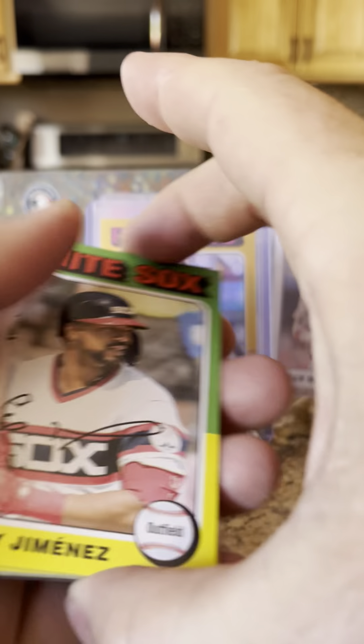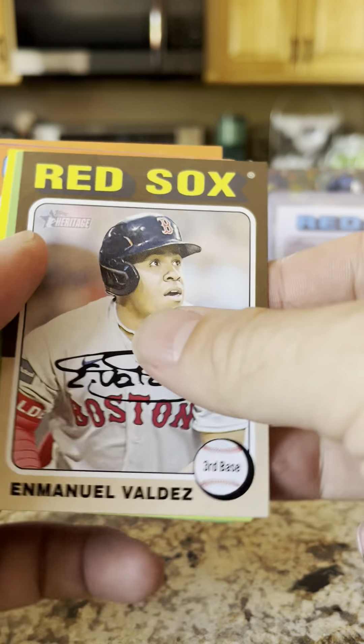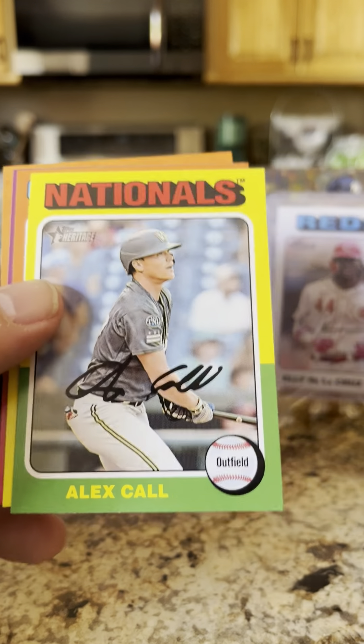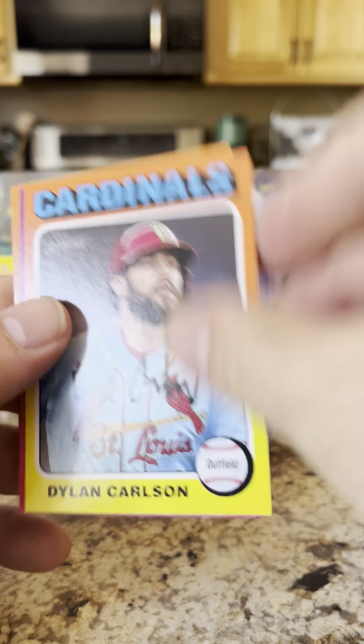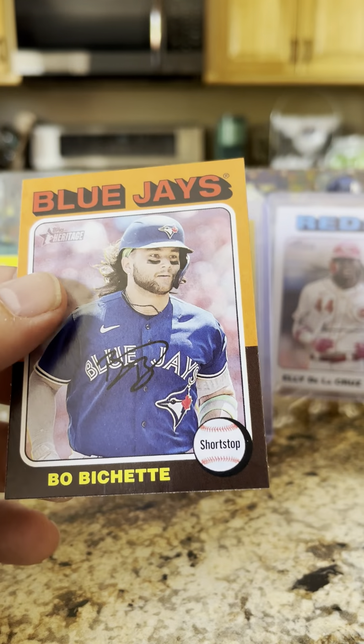Let's see what else we got in this pack. Eloy Jiménez, rookie card of Jordan Adams, Emmanuel Valdez, Desbel Hernandez rookie, Alex Call, Dylan Carlson, Liam Hendriks, and Bo Bichette.